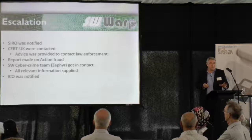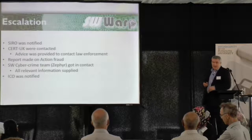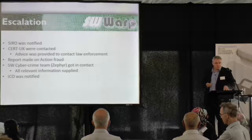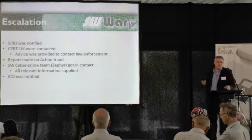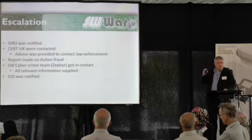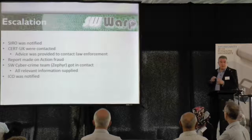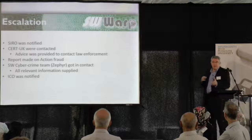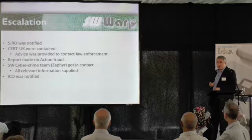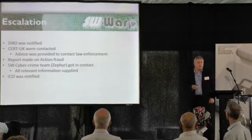If anyone's seen the Action Fraud website, it's not the easiest reporting tool in the world. It's more focused on general fraud that occurs in the street, not cyber crime. There were about ten different pages to go through where I was just clicking 'not applicable.' A bit of a pain, but eventually I got through to the end and clicked send. Within a day, Zephyr got in contact saying they'd received the report, and they came down within about two weeks.